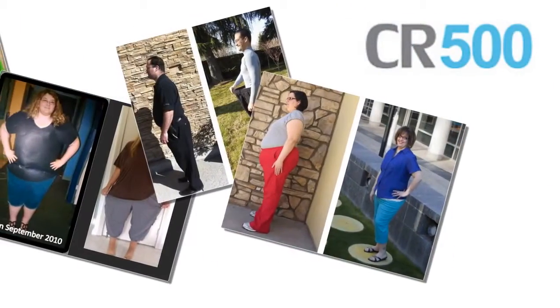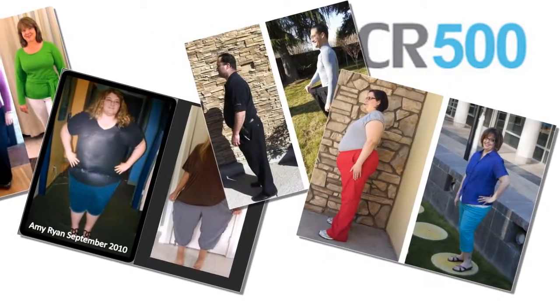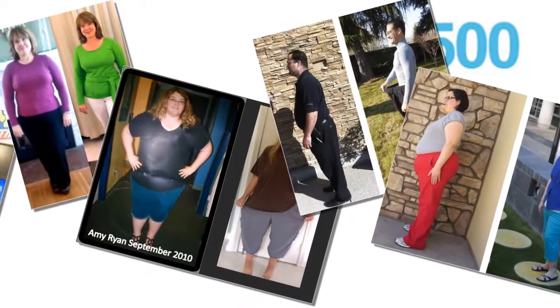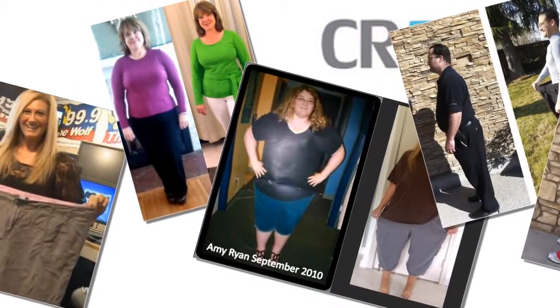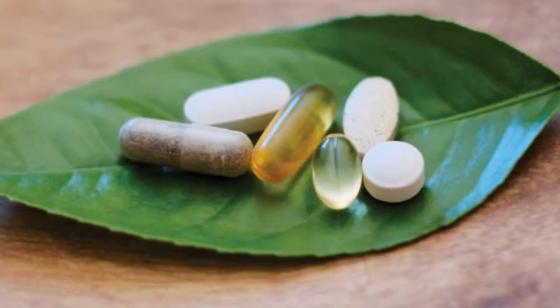Based on the results from over 50,000 CR500 systems sold and countless success stories like my own, we see customers enjoy rapid results unlike any other program they've ever tried before.